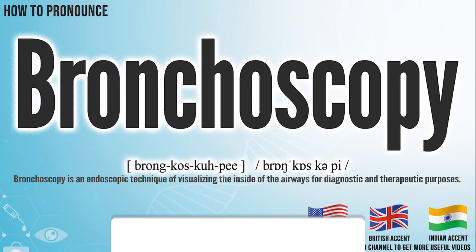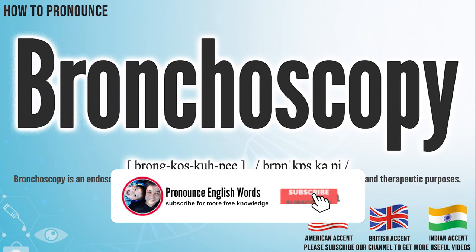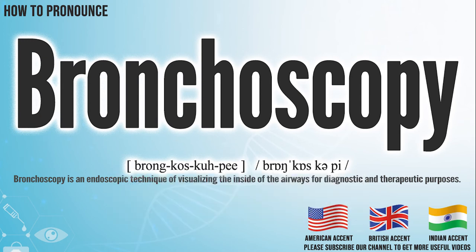Did you get it? Let me know in the comment. Bronchoscopy. We create more videos for how to exactly pronounce medical terms. If you like our channel, don't forget to subscribe. Have a nice day.